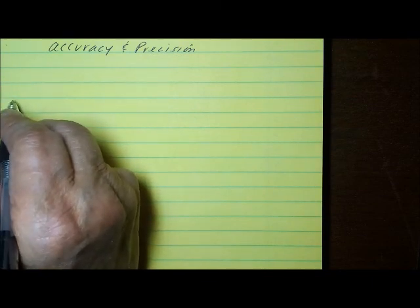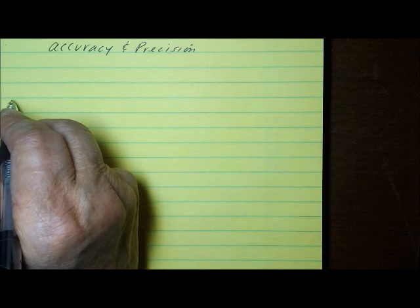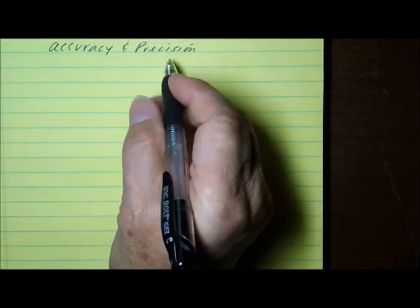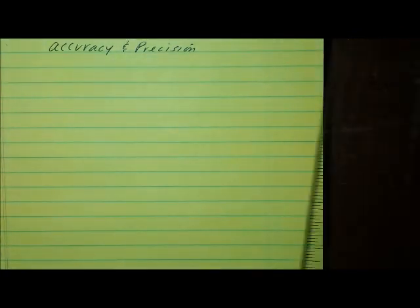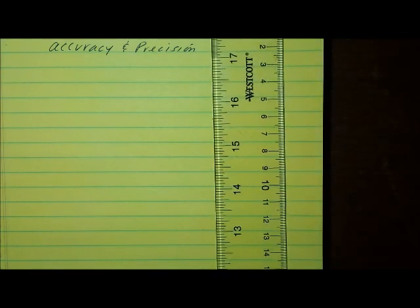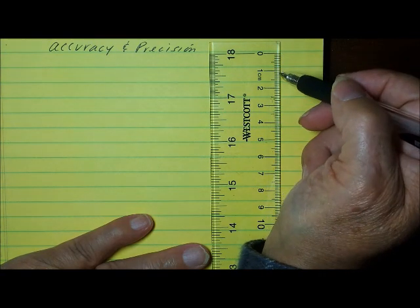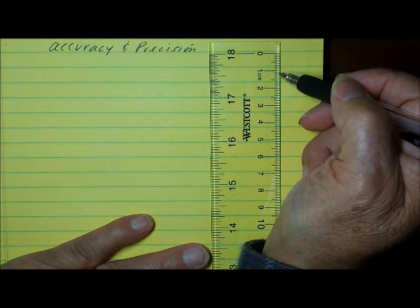In science, most of the numbers that you use are measurements. And because of that, they are limited to a certain degree of precision, and that depends on the measuring device itself. If you look, for instance, at a ruler, this ruler is precise to the nearest millimeter, and then one estimated position.